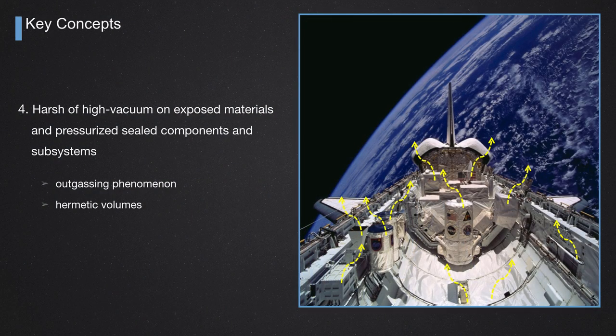Also, some pressurized sealed components, like tanks, must be ensured not to leak under high vacuum conditions, so we have to test them on the ground in the laboratory. This is what we call the outgassing phenomenon, which takes place from the surface of materials exposed to the harsh high vacuum of space.